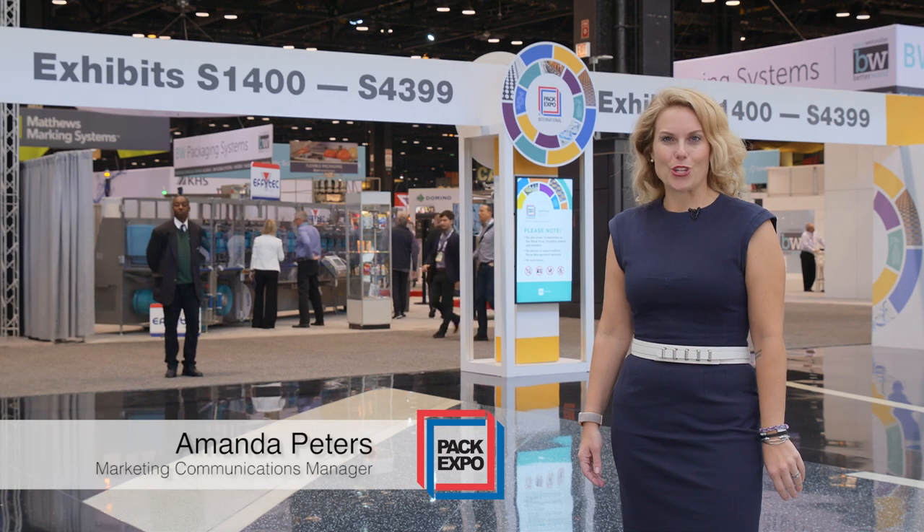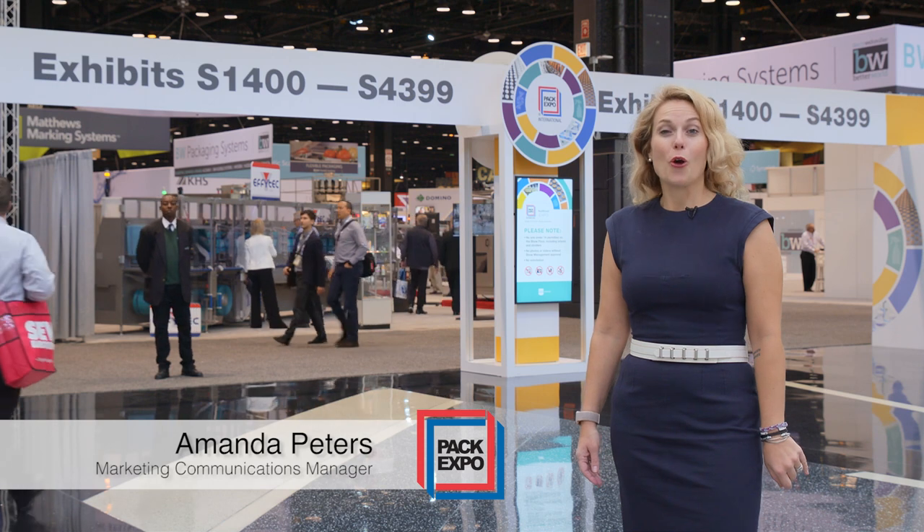We are here at the PAC Expo show at McCormick Place in Chicago, where over 50,000 attendees are exploring 1.2 million square feet of supplier exhibitions.